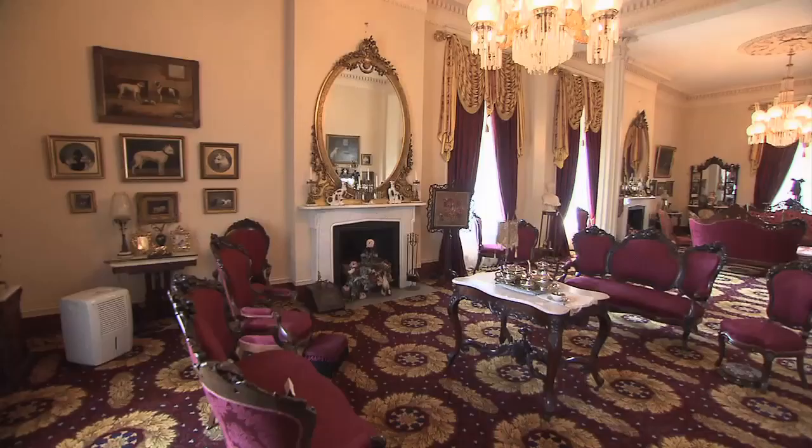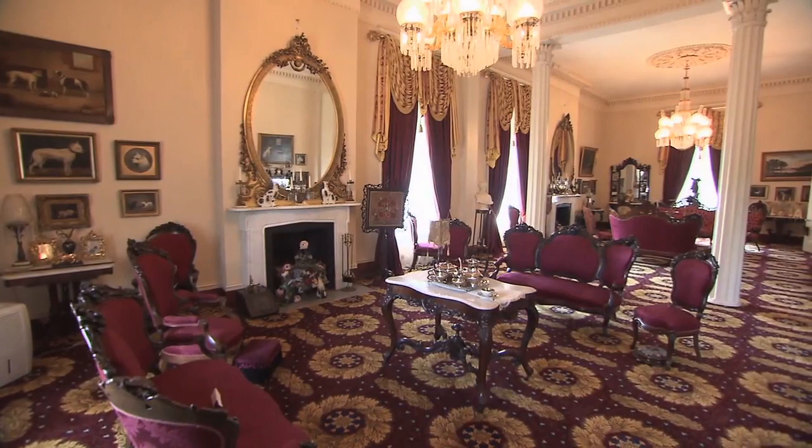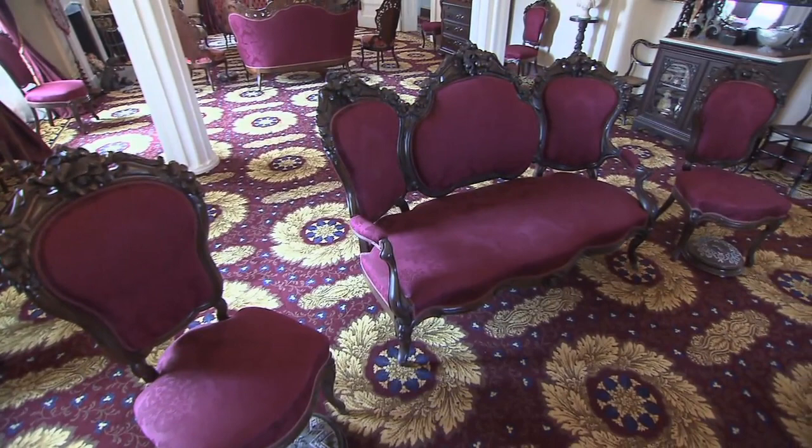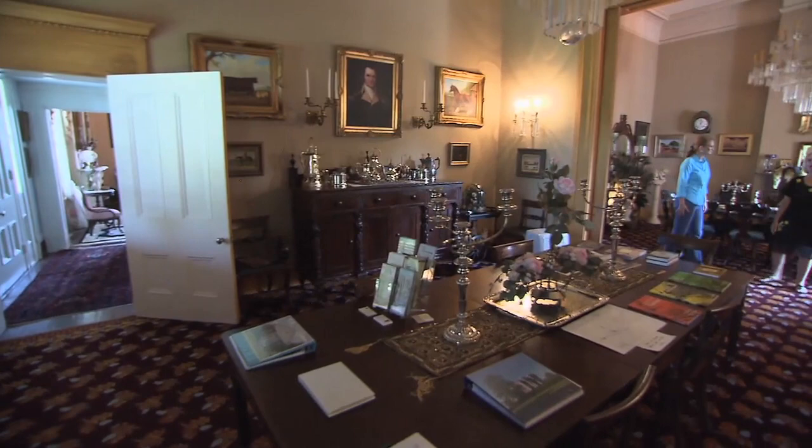The Polks lost their plantation and the mansion after the Civil War. Records show the couple sold most of their belongings. But somehow, this sofa and its matching chairs were spared. The set is back home in Rattle and Snap, and it will never leave again.